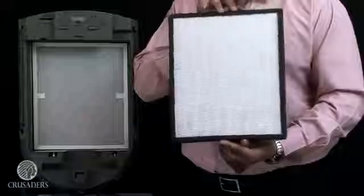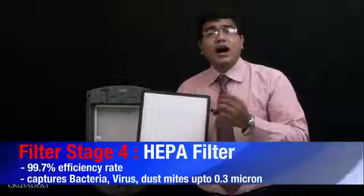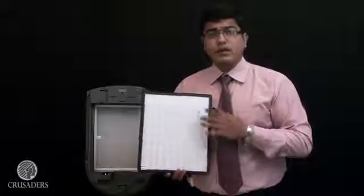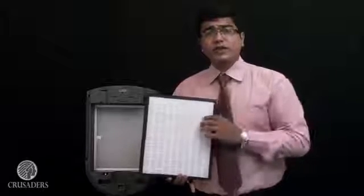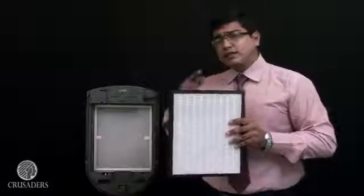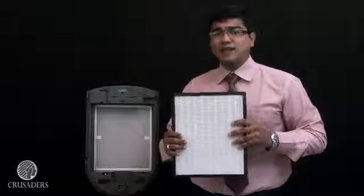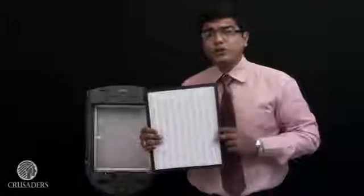Fourth in line is the HEPA technology. This HEPA filter, or high efficiency particulate air filter, is NASA and US Homeland Security approved. It is the only filter known to mankind to filter out 0.3 micron of bacteria, virus and dust mites. Since this filter is fourth in line and we are using further technologies to sanitize this HEPA, we can safely assure that this filter will last you for a good 2 years.